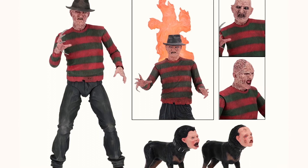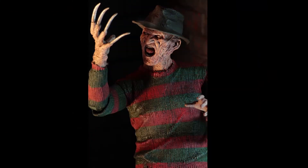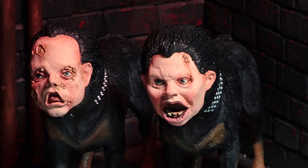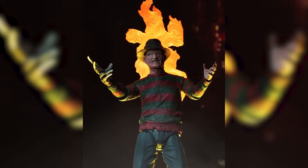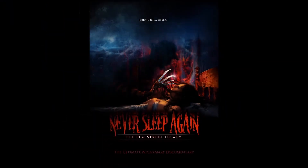I bet Mark Patton himself would love the 7-inch figure taken straight from his movie Freddy's Revenge. Made with gruesome detail, this figure comes with plenty of accessories like interchangeable heads, two dogs, a glove, and you can't forget the fire effect taken right from the pool scene of the film.